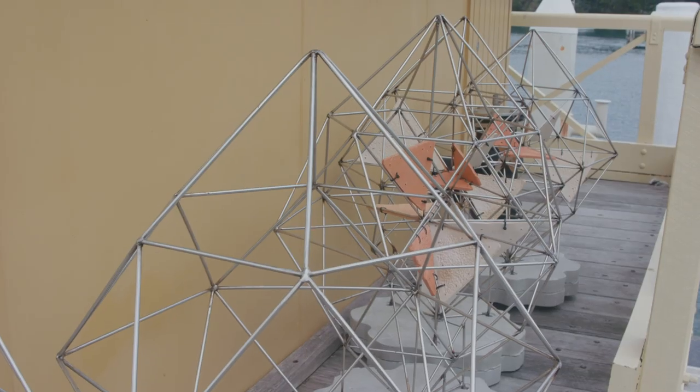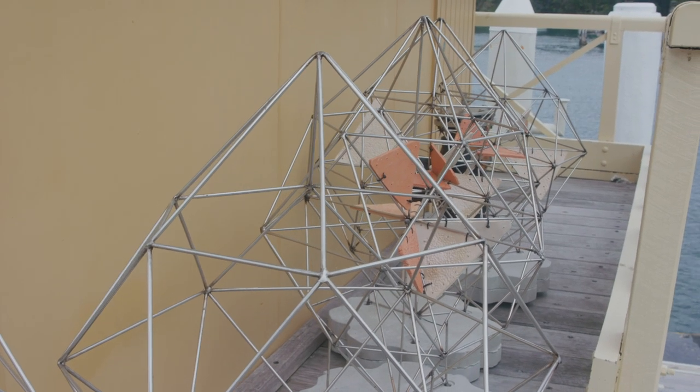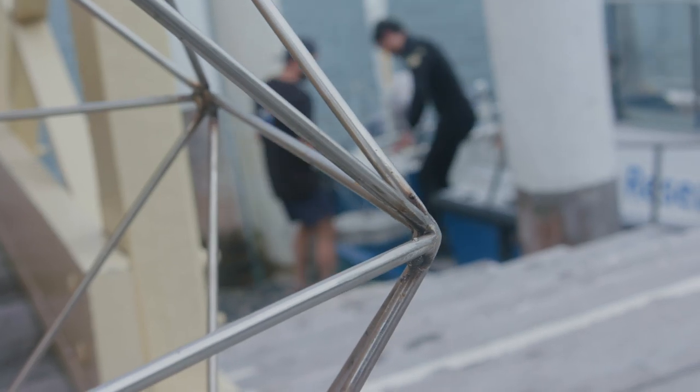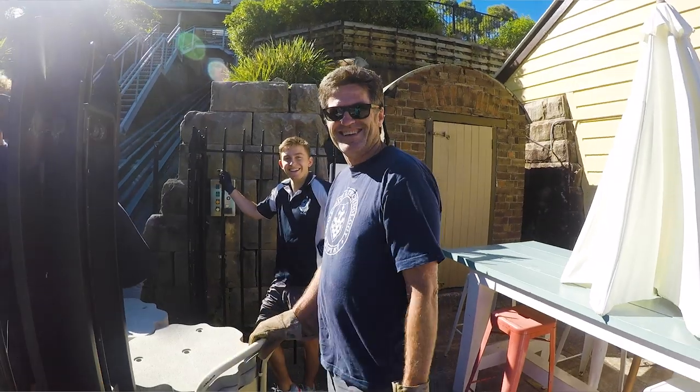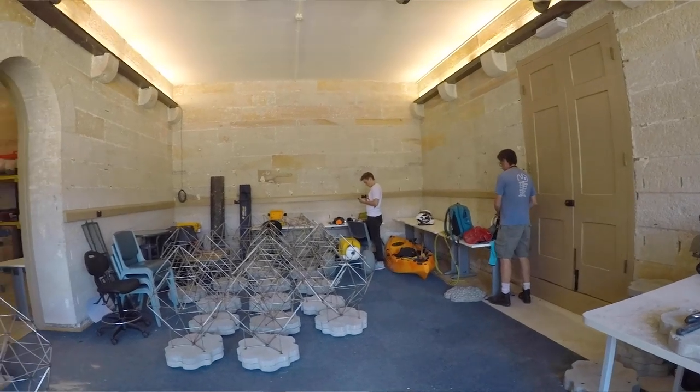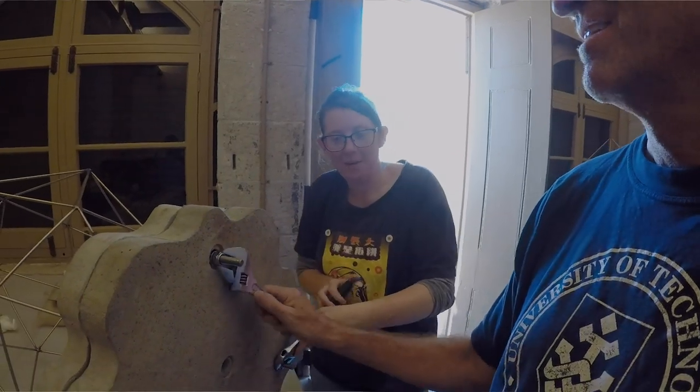We went through many different designs and for various reasons we decided to have these fixed structures close to the bottom. This project was supported by collaboration between the University of Technology Sydney, the Reef Design Labs, the Sydney Institute of Marine Science, and the project is assisted by the New South Wales Government Environmental Trust.